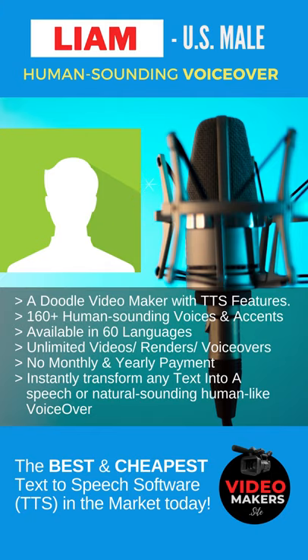A good voiceover must sound natural and not robotic. The generated voiceover works with any video creation. With DoodleMaker, you can just type or paste your text, choose from 160 plus human-sounding voices and accents to give life to your message, then render and download. It's just that simple.